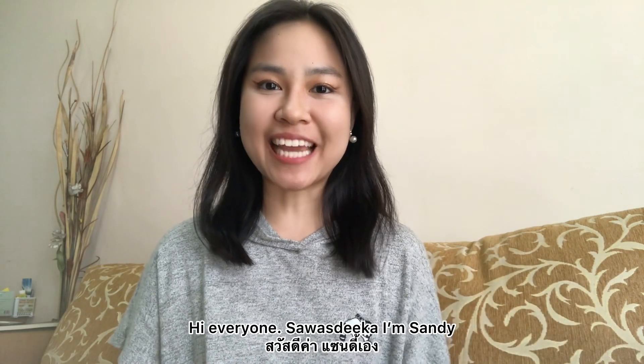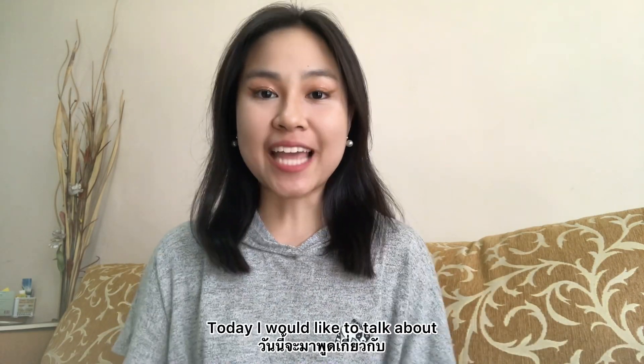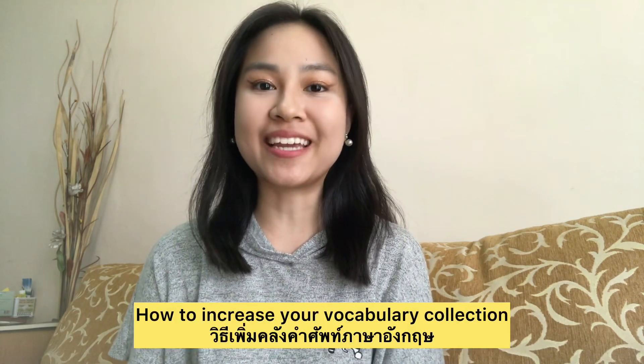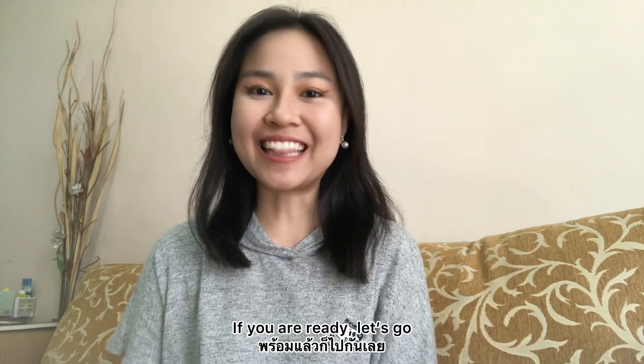Hi everyone! I'm Sandy and welcome back to my channel. Today I would like to talk about how to increase your vocabulary collection. If you're ready, let's go!